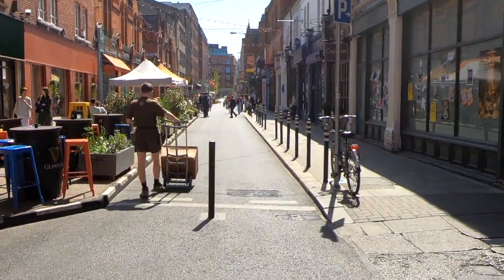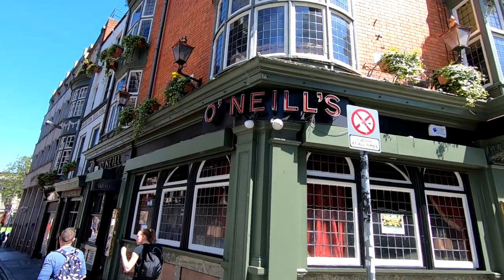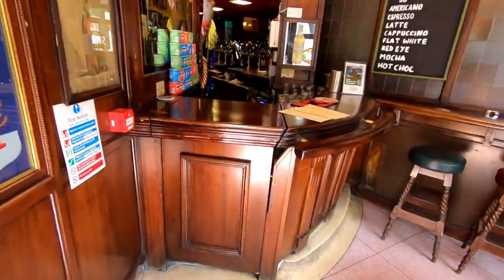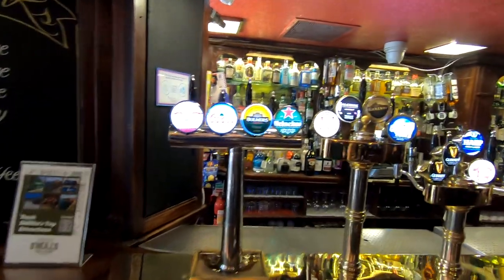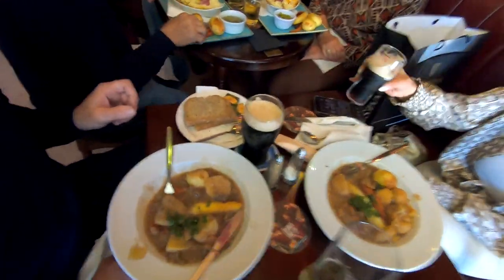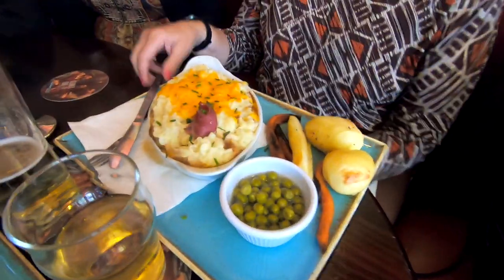After walking around south of the river in Dublin, you're probably working up an appetite, so head over to O'Neill's Pub, located right near the Molly Malone statue. You'll likely find some friendly faces there to throw back a pint with. As in every pub we've been to in Dublin, the selection of beer and cider on tap seems endless, and if you're hungry there's more than just beer.